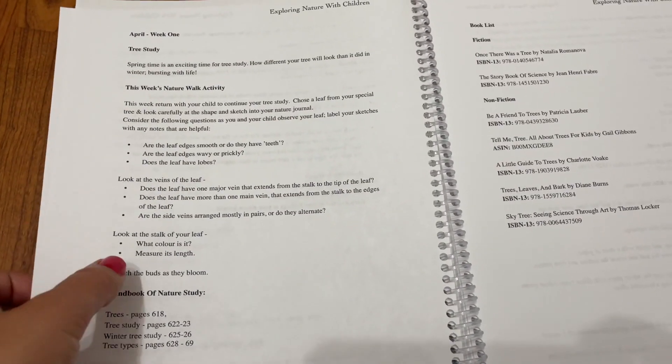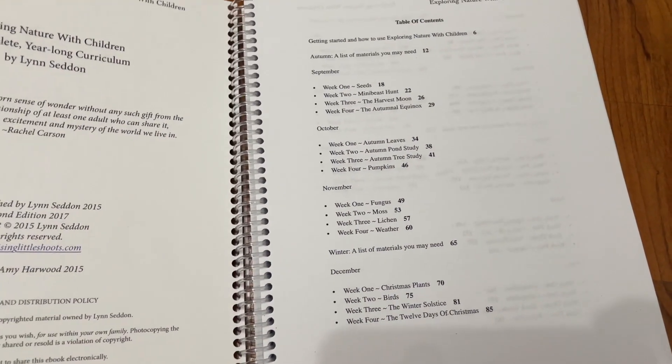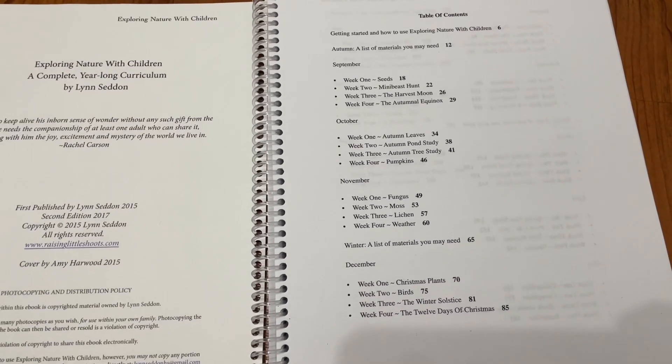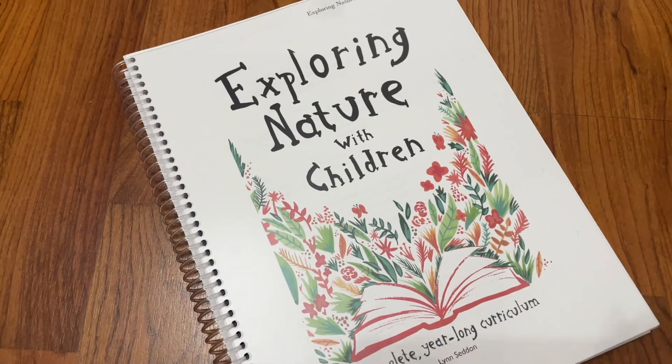Exploring Nature with Children is an awesome curriculum and I highly, highly recommend it to everybody. Lynn created a fantastic resource.